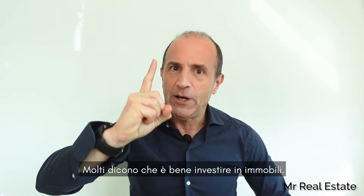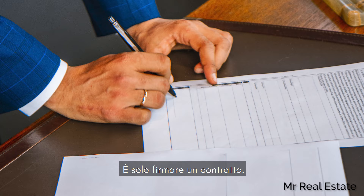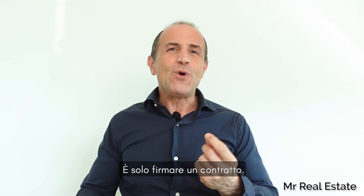They say you should invest in properties, and we listen, but simply buying isn't a strategy, it's a transaction, and we're about so much more than that.